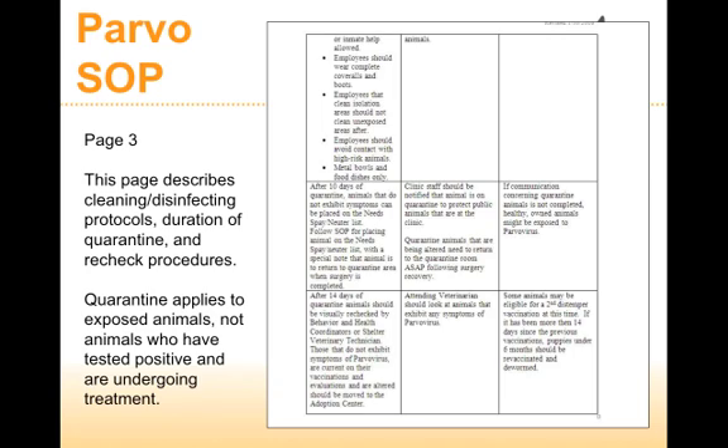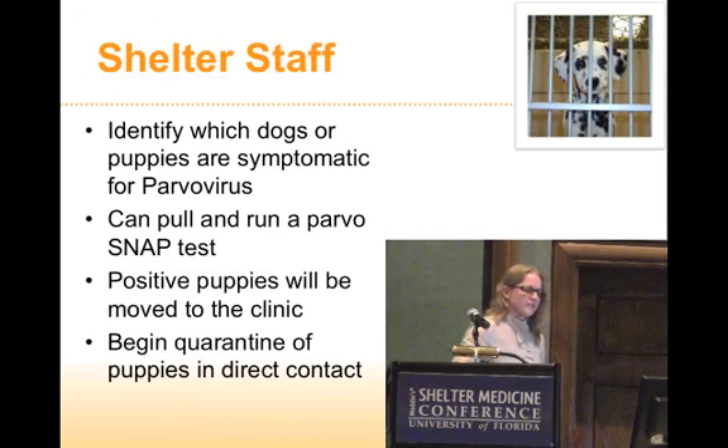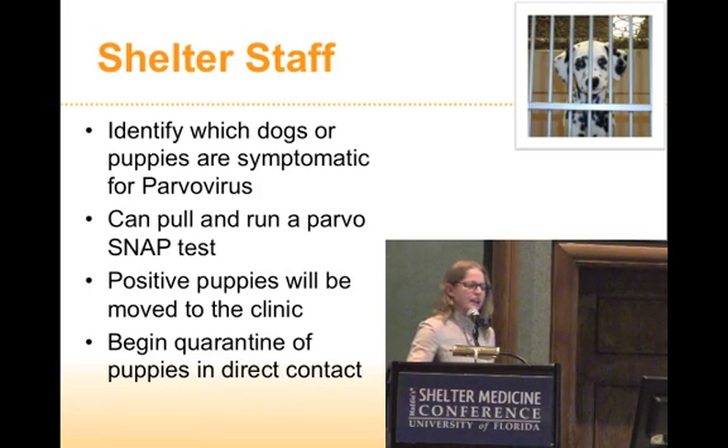Of course, the most important thing in the SOP is how we're going to clean and disinfect the rooms and what the staff is supposed to wear. It really outlines everything for shelter staff on how to deal with the quarantine area, because the active cases of Parvo are in the clinic. The shelter staff's responsibility is to identify any suspicious cases. They can pull a test late in the evening if the vet clinic staff is gone — they know where the Parvo tests are. They can run tests on Sundays if the veterinarian isn't there. Any positive animals are moved to the clinic, and then we begin quarantine of the puppies in direct contact.